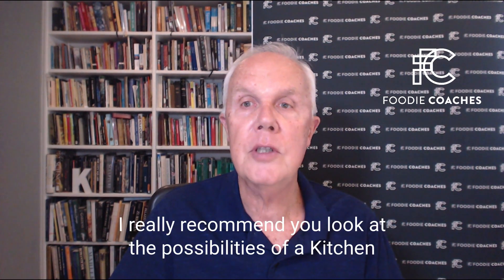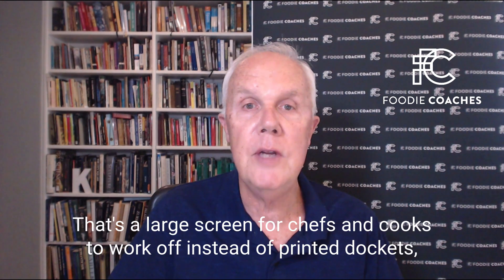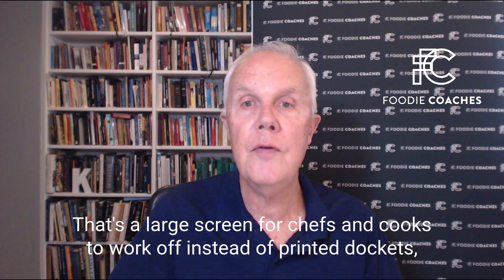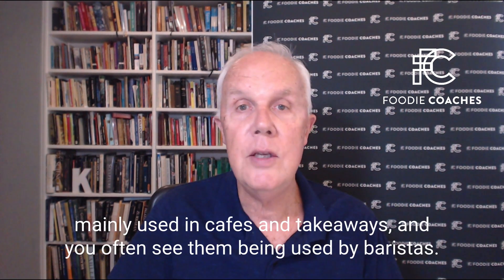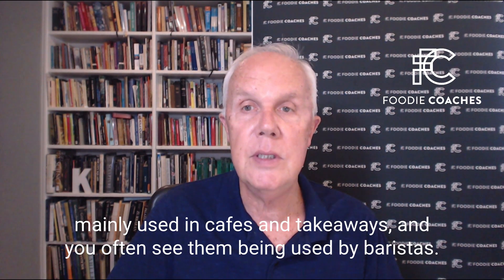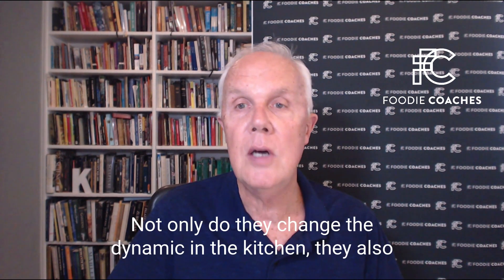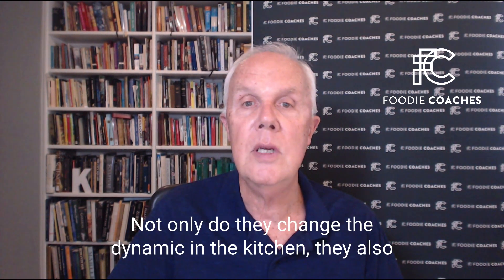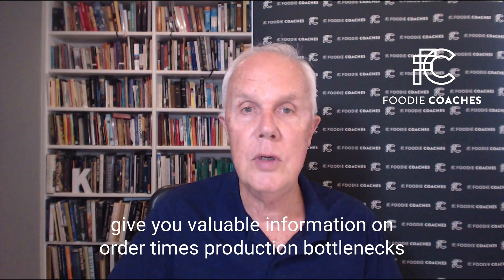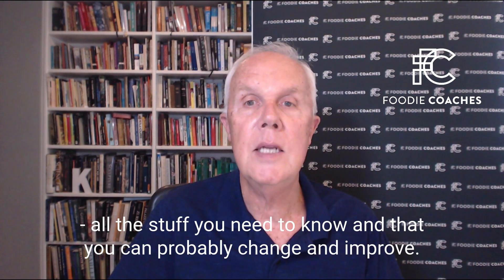I really recommend you look at the possibilities of a kitchen display system for the food orders. It's a large screen for chefs and cooks to work off instead of printed dockets, mainly used in cafes and takeaways, and you often see them being used by baristas. This is absolutely the future. Not only do they change the dynamic in the kitchen, they also give you valuable information on order times, production, bottlenecks — all the stuff you need to know and that you can probably change and improve.